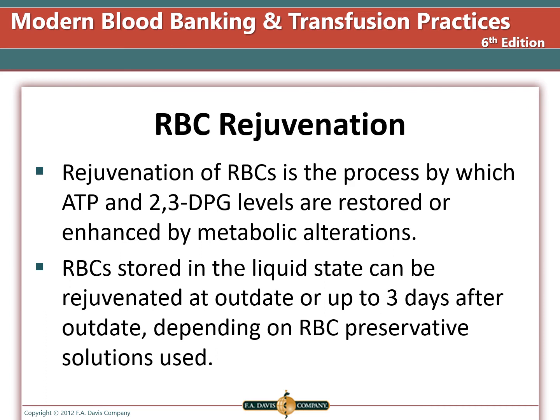Rejuvenation of red blood cells is the process by which ATP and 2,3-DPG levels are restored or enhanced by metabolic alterations. Stored red blood cells in the liquid state can be rejuvenated at out-date or up to three days after out-date, depending on the preservation solution used. Frozen cells are rejuvenated after deglycerolization. This practice may be useful if you have an autologous unit that may out-date prior to a scheduled surgery, allowing you to still use the unit.